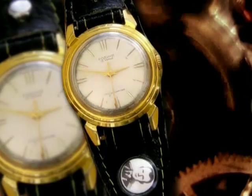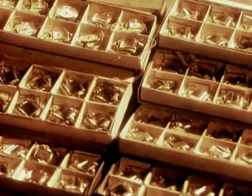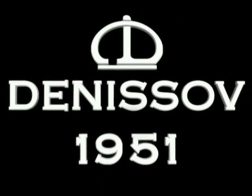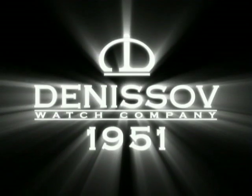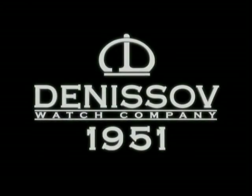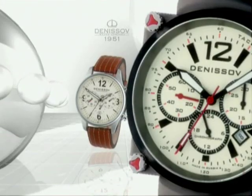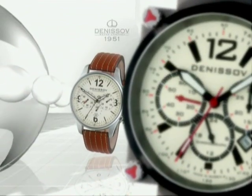After the breakdown of the Soviet Union, Vladimir Denisov founded his own watch company. Today, the company is run by his son, Ilya Denisov. Denisov Watches are for connoisseurs of mechanical movements and exclusivity of design.